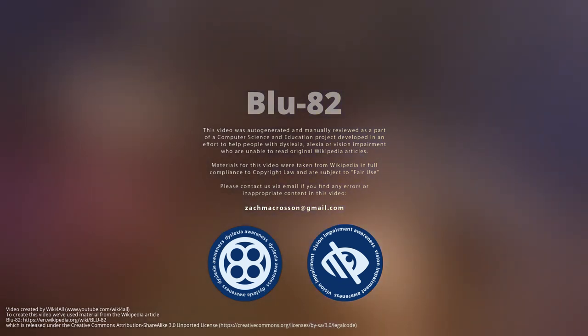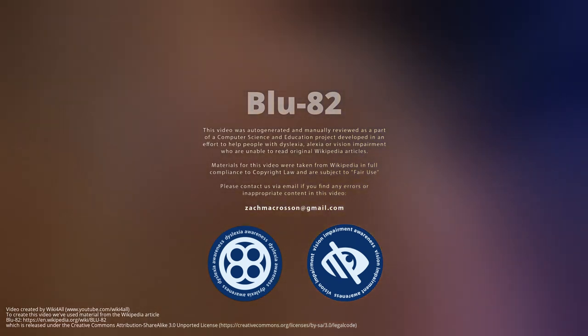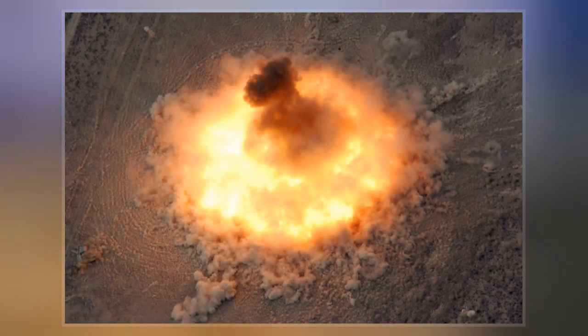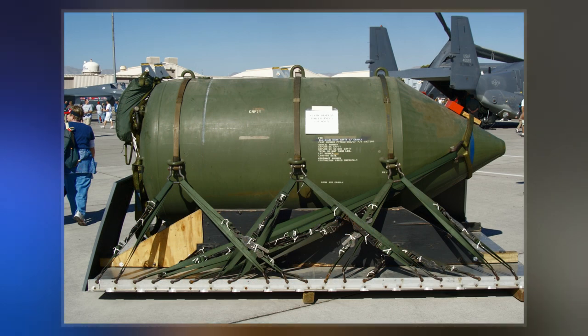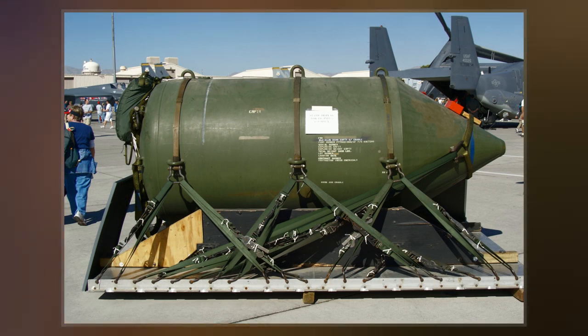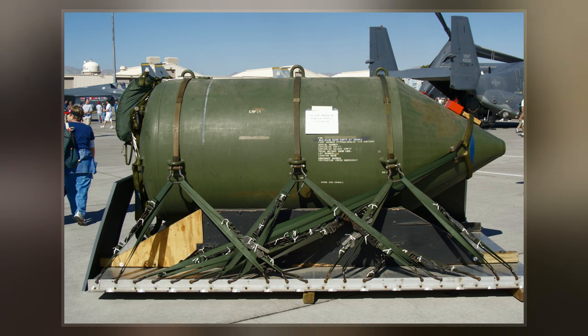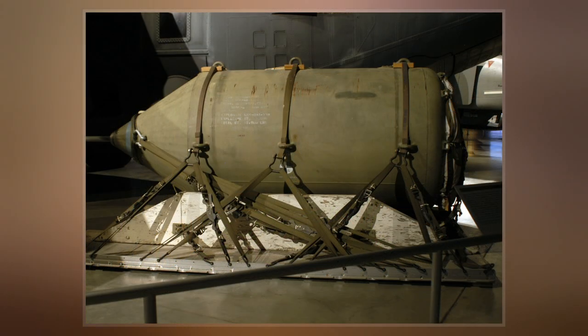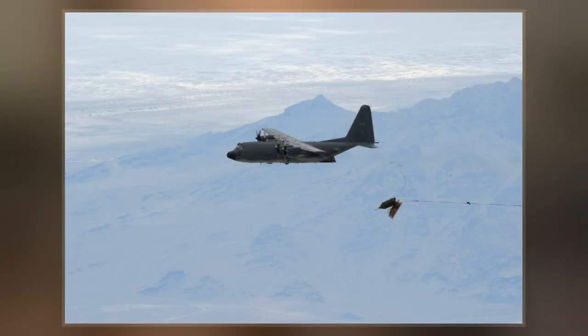The BLU-82 BLU-130 weapon system, known under Program Commando Vault and nicknamed Daisy Cutter in Vietnam for its ability to flatten a section of forest into a helicopter landing zone, is an American 15,000-pound conventional bomb delivered from either a C-130 or MC-130 transport aircraft or a CH-54 heavy-lift Skycrane helicopter from the 1st Air Cavalry.